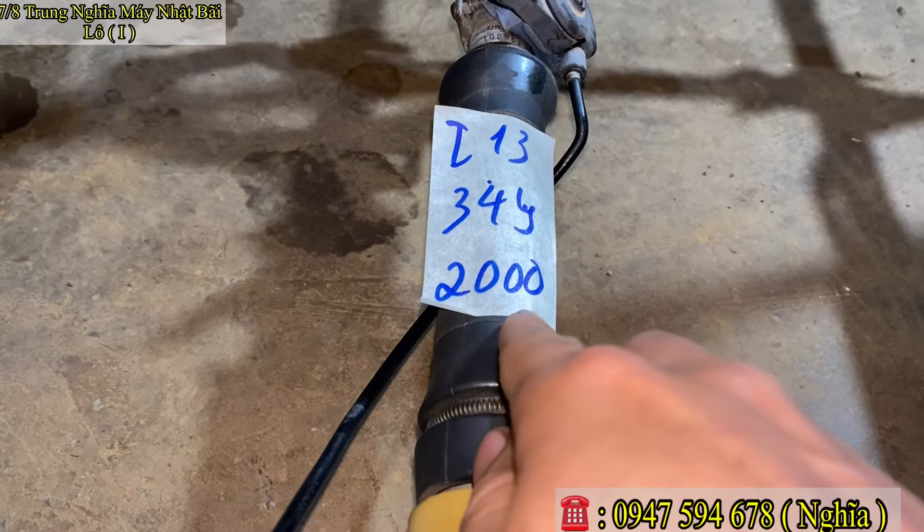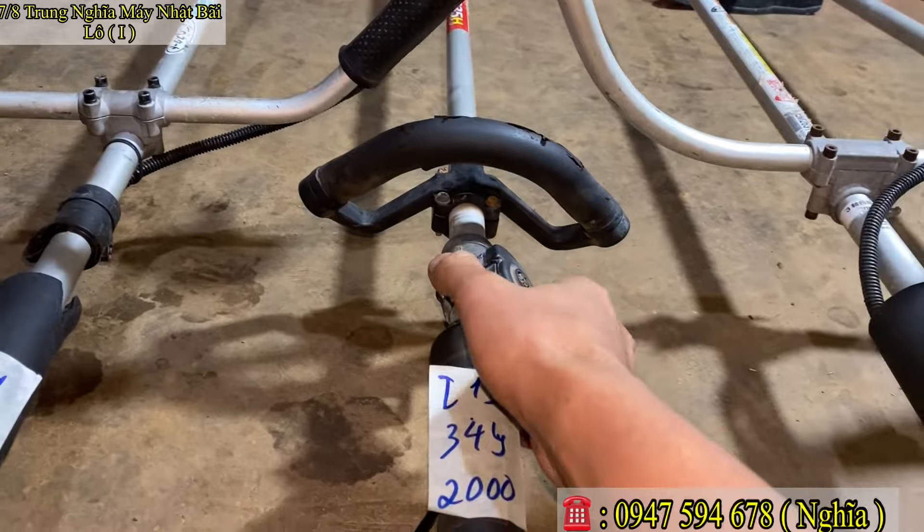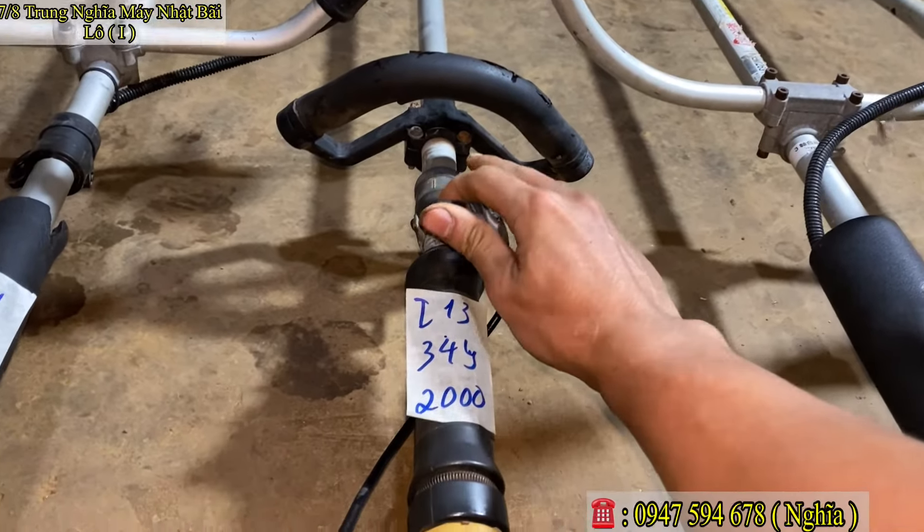Mã số Y13, nòng 34 ly. Em báo giá chỉ 2 triệu chẵn thôi. Mã số Y13, 2 triệu chẵn. Nhiều bác không thích tay sừng châu thì em sẽ tặng thêm một bộ tay sừng châu, nên sẵn cho các bác luôn.